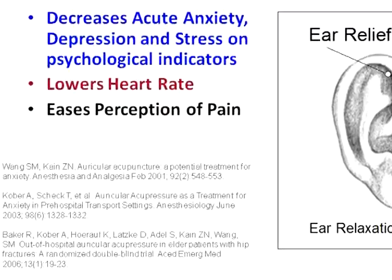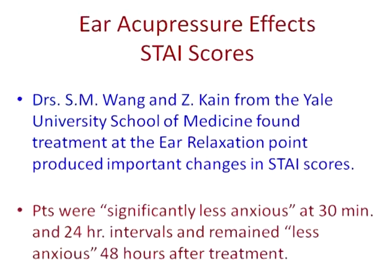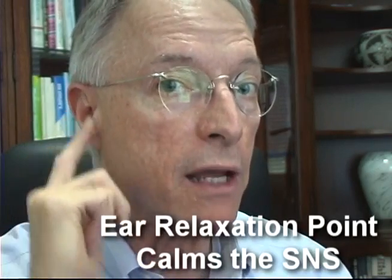Activating this acupressure point has also been shown to lower heart rate and ease the perception of pain. The State-Trait Anxiety Inventory is one of the oldest and most widely researched anxiety inventories in existence, and research has shown that it correlates with sympathetic nervous system activity — the more the sympathetic nervous system is aroused, the higher the scores. Researchers at Yale found that when the ear relaxation point is activated, it produces significant changes on the State-Trait Anxiety Inventory, meaning activation of this point is calming and soothing the sympathetic nervous system.